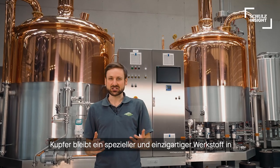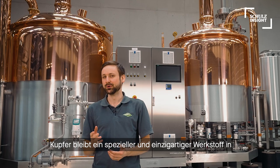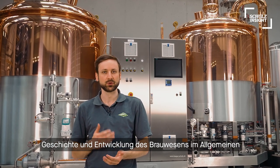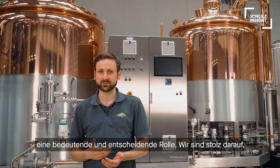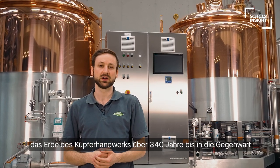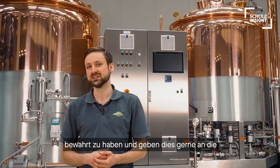Copper remains a special and unique material in brewing and distilling. As with our history at Kasper Schulz, copper played a major role in the development of brewing technology in general. We are proud to have preserved copper craftsmanship for more than 340 years, and will continue to do so in the future.